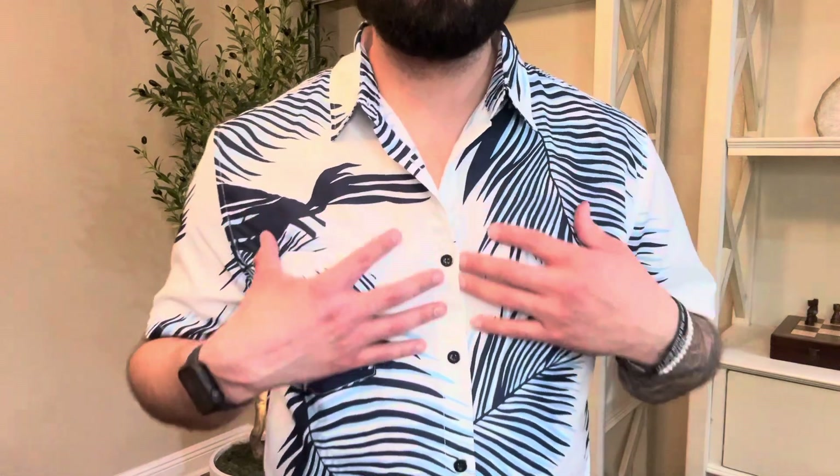Hey guys, Rick here. Today I want to do a quick review on the Kufandi Hawaiian Floral Shirt that was sent to me in exchange for a review.